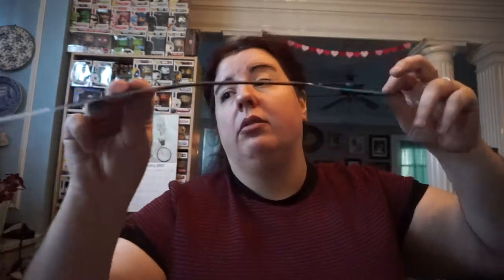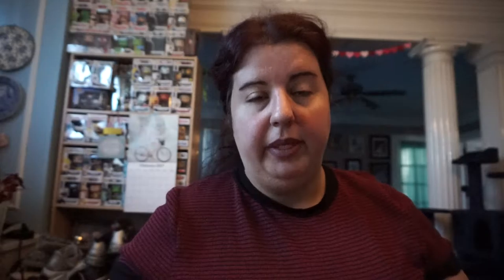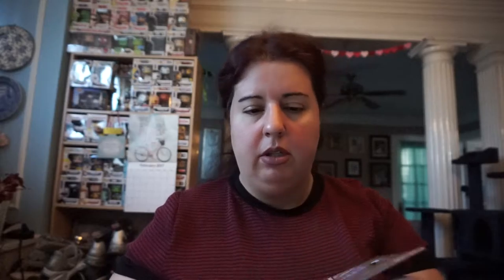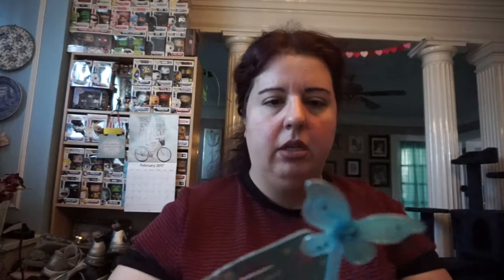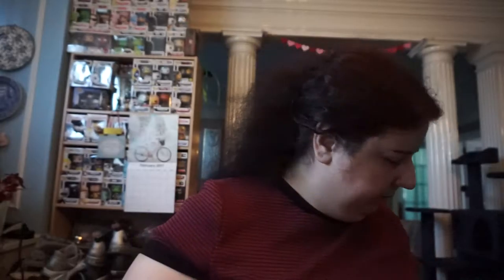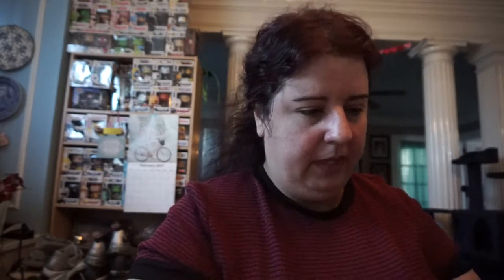I also got this drain router for my bathroom because it's an old sink — the house was built in the 1920s. I also got some Easter stuff: a Happy Easter welcome sign for my back door, which I thought was really cute. I also got some window decals — one little girl bunny and one little girl chick.